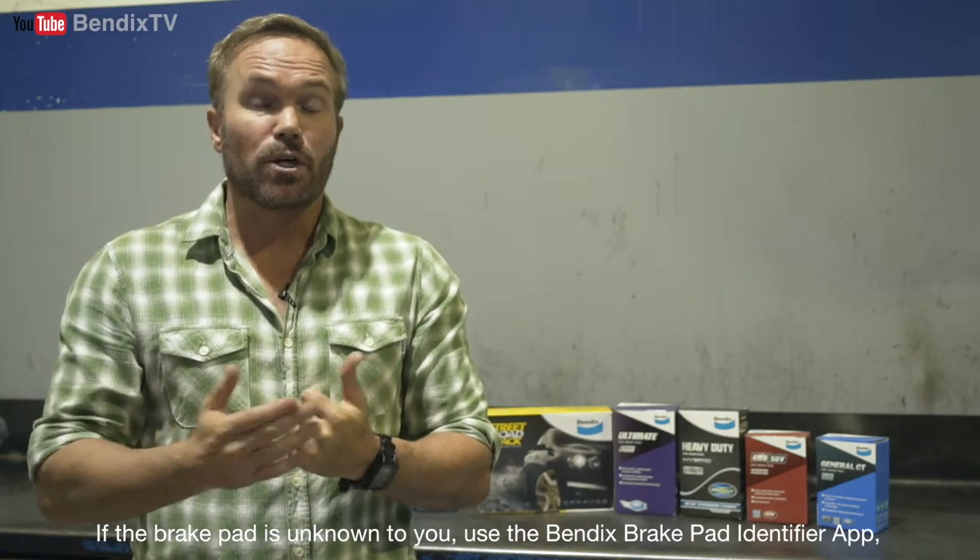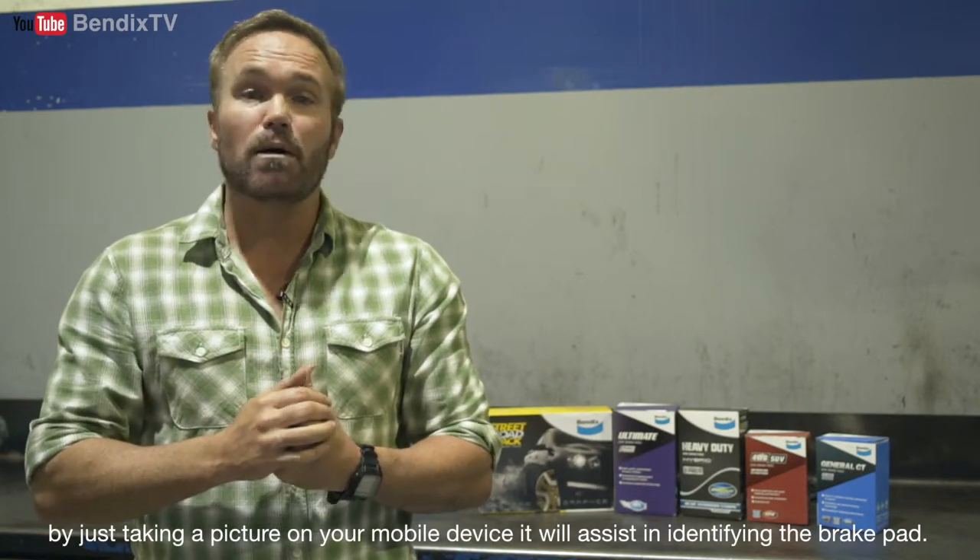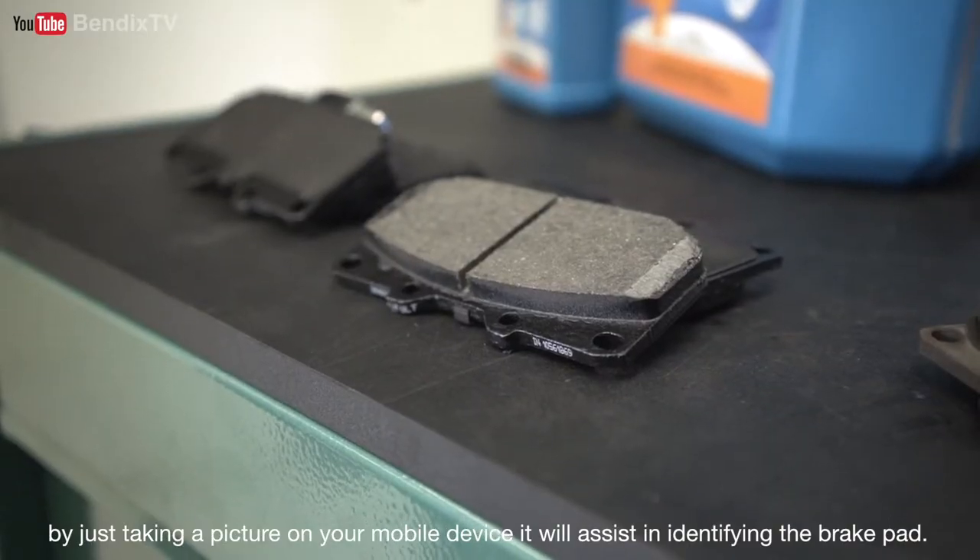If the brake pad is unknown to you, use the Bendix brake pad identifier app. By just taking a picture on your mobile device, it will assist in identifying the brake pad.